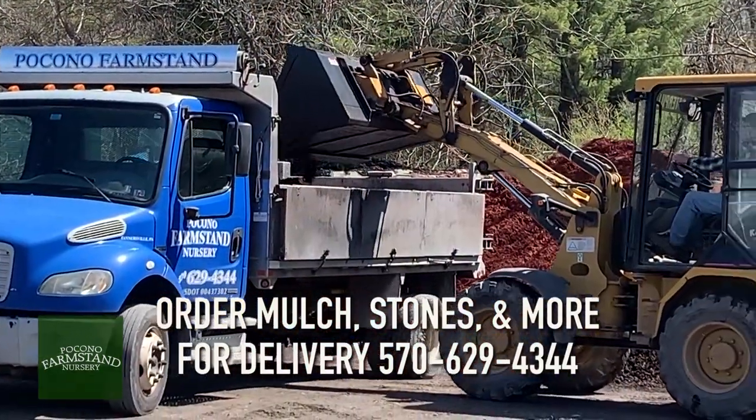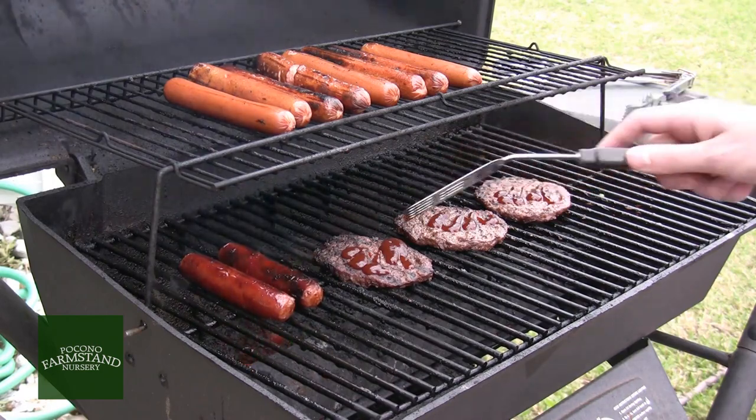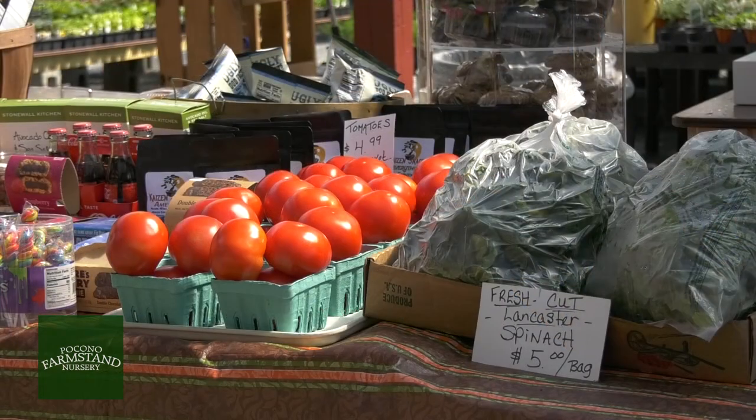All can be ordered by phone and delivered to your house. Pocono Farmstand Nursery also has propane for your grill, an assortment of bakery items, and fresh local eggs and vegetables.